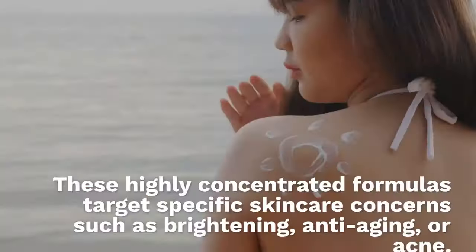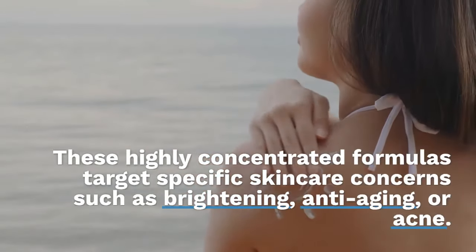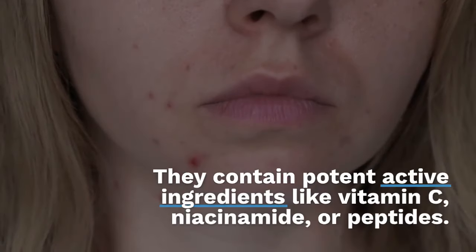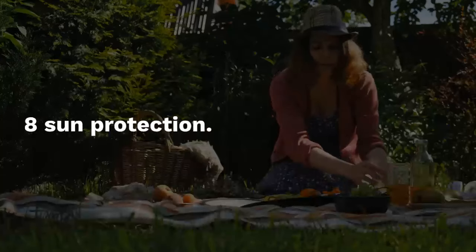Seven: serums and capsules. These highly concentrated formulas target specific skincare concerns such as brightening, anti-aging or acne. They contain potent active ingredients like vitamin C, niacinamide or peptides.